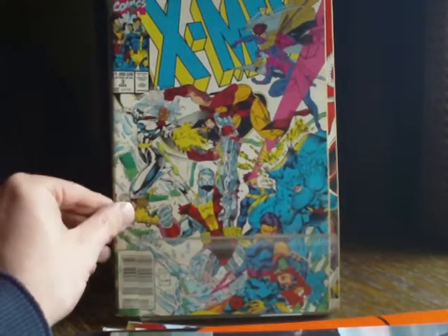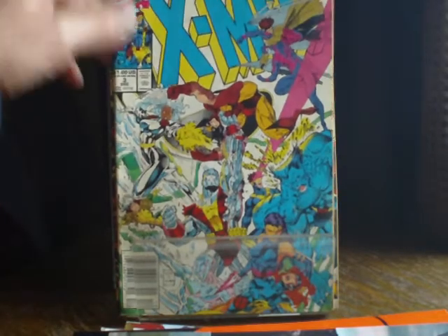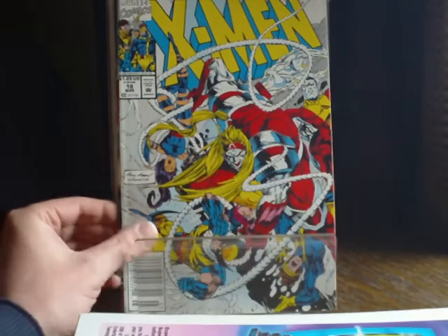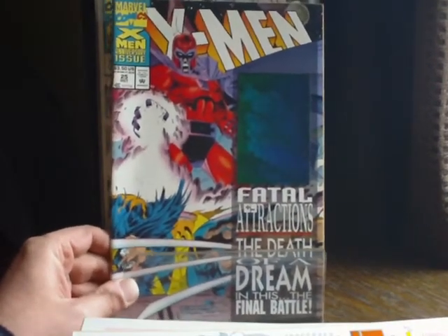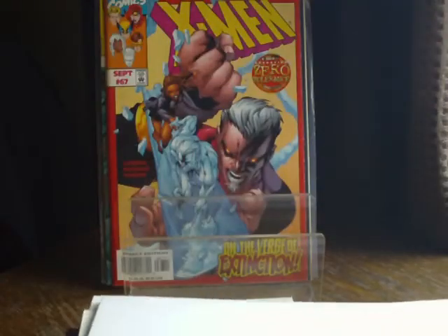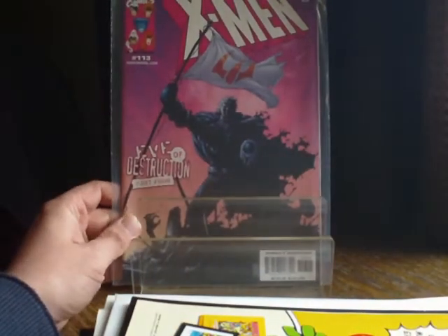X-Men — Jim Lee drawn issue 3, issue 4, issue 5. Moving up a bit to issue 18 and the gatefold cover. Issue 25 — again another one that I doubled up on unfortunately, with the old holographic cover. Probably won't see that very well, but issue 25 so I've got two of those by accident. Issue 67, 87, and 113.